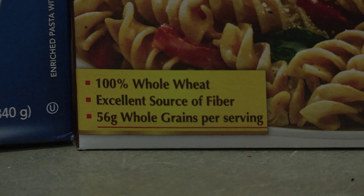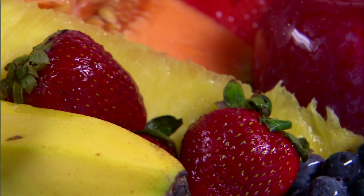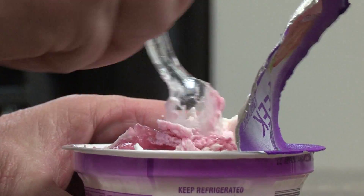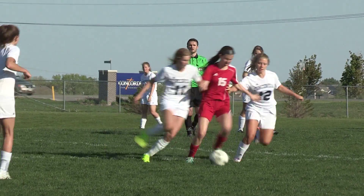Nutrient-dense foods — picking from fiber-rich foods, things that are fresh vegetables and fruits, and then adding in some protein and some low saturated fats, low-fat yogurt, some dairy — things like that can really give your child lasting nutrition.